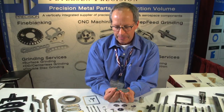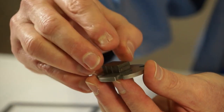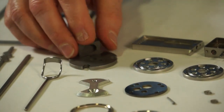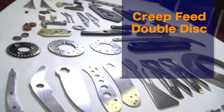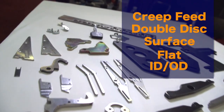Here's another pair of lapped parts where we create a metal-to-metal seal. The small part goes on top of the larger part and shuttles back and forth to create two circuits — in this case it's metal-to-metal contact. We do all sorts of grinding, including creep feed, double disc, surface grinding, flat grinding, and ID and OD grinding.